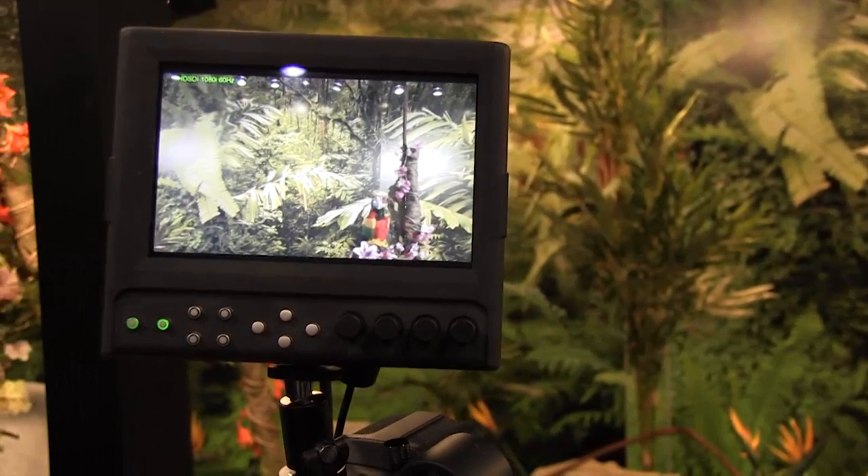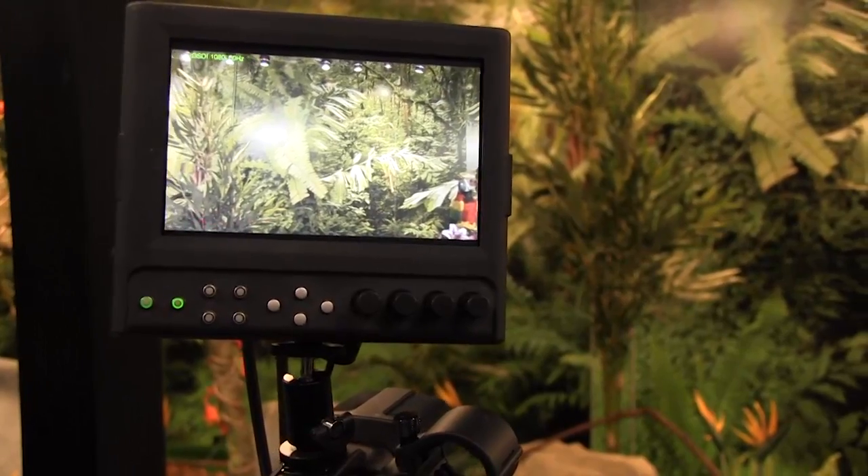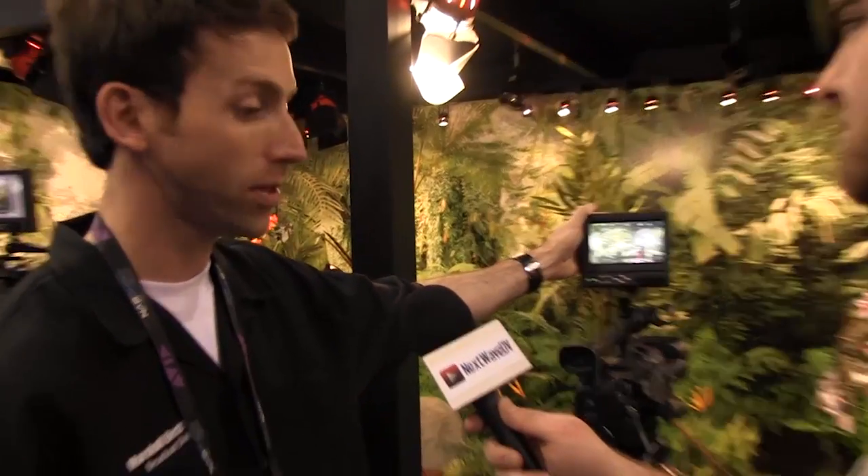This is Tony from Next Wave DV, and I'm here with Mark Fisher from Marshall. They have some new products to show us. Mark explains they have a 5.6 inch, a 7 inch, and a 9 inch monitor they're introducing. What's great about this new monitor series is that it's modular — you can take the inputs and outputs and swap them amongst different monitors, or depending on what you're shooting, you can swap out the module.